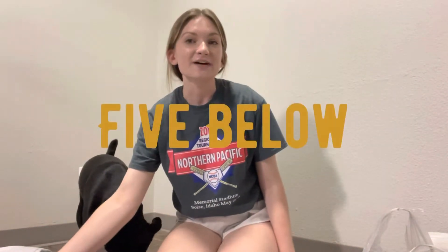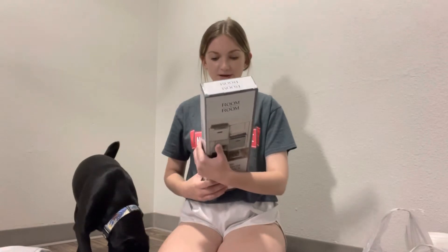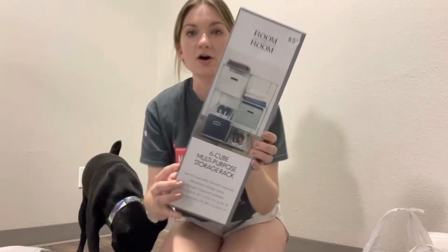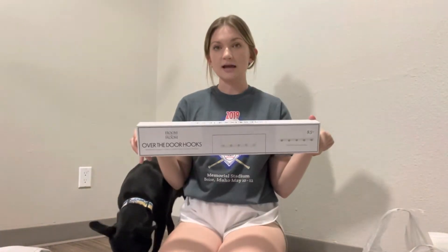We had never been to Five Below before, so we went in just to see what it was all about. We found this six-cube organizer — we might use it in our closet or somewhere. And then we got these over-the-door hooks, and I'm thinking we're going to use them in our bathroom for extra towels.